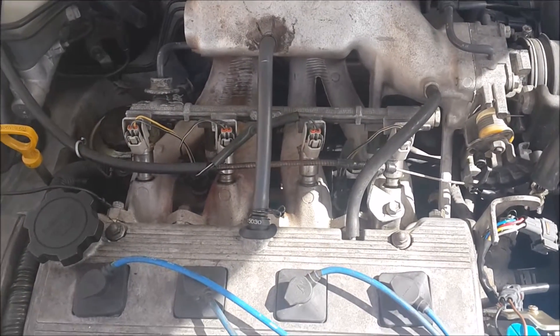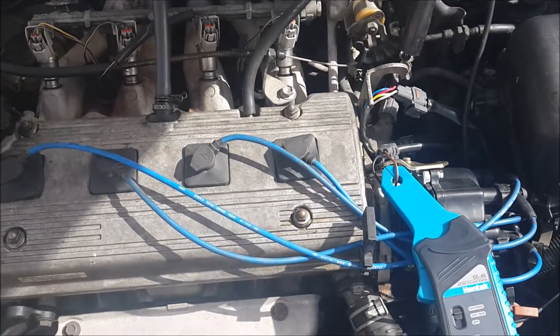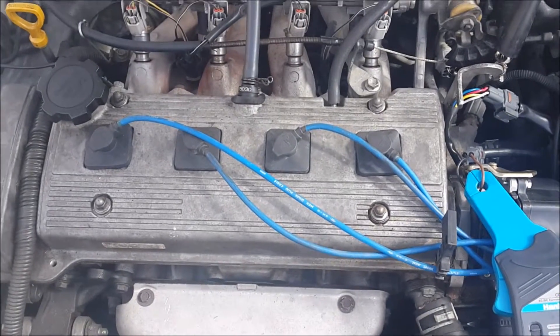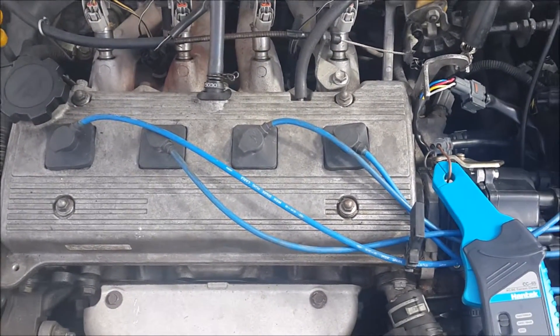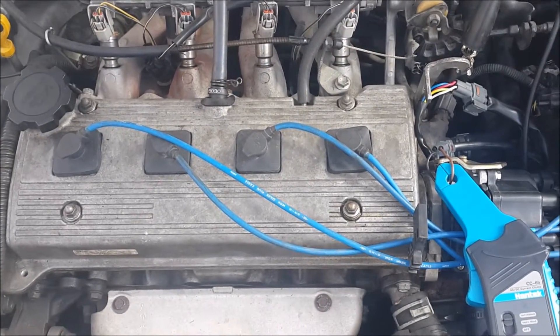1996 Toyota Corolla 110 — the customer told me that after they drive this vehicle for a period of time, it would stall and refuse to start.